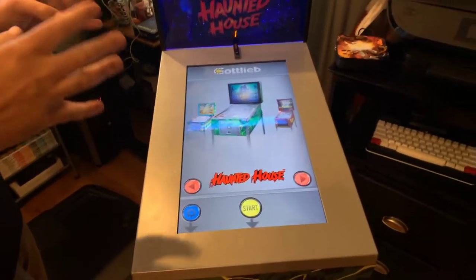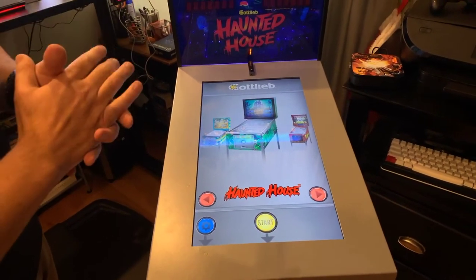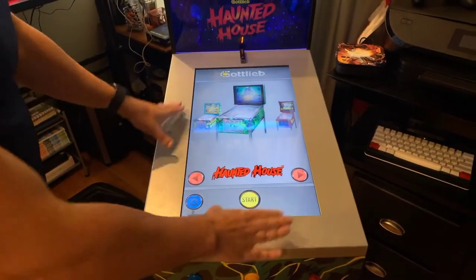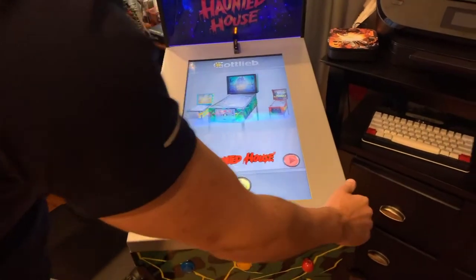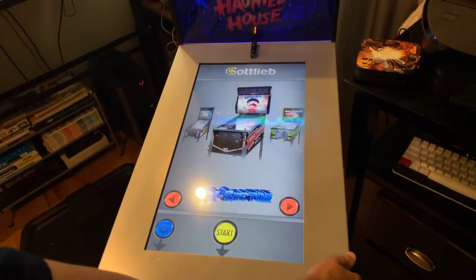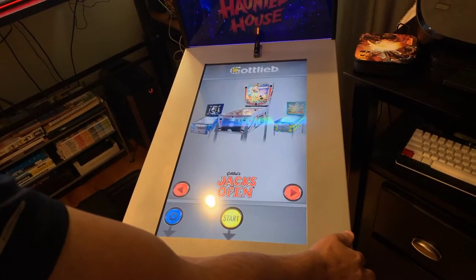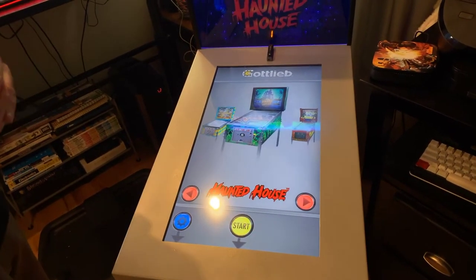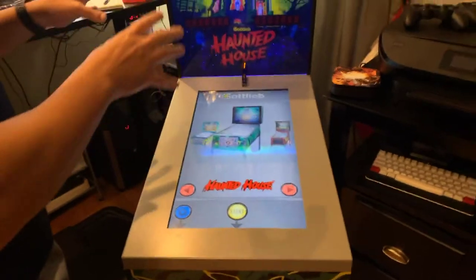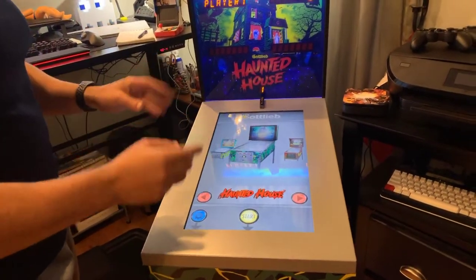This is most likely a variation of Pinball Arcade, the Android version, customized for play here. You get Haunted House, Victory, Bonebusters, Lights Camera Action, Class of 1812, TX Sector, Big Shot, El Dorado City of Gold, Centigrade 37, Black Hole, Jack's Open, Going Nuts, and of course Haunted House, which is what this is themed to. In 2020, supposedly Black Hole and a few other skins will be available, but nothing else is expected to change.